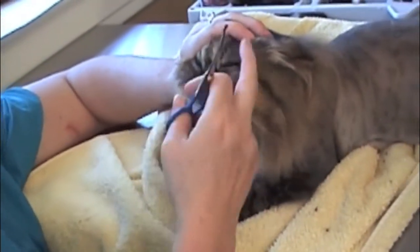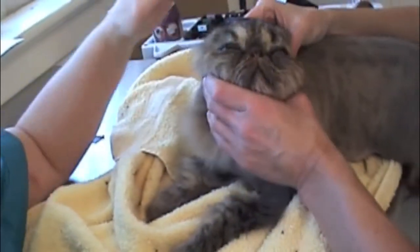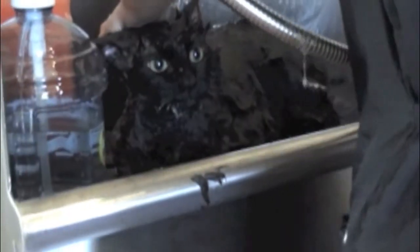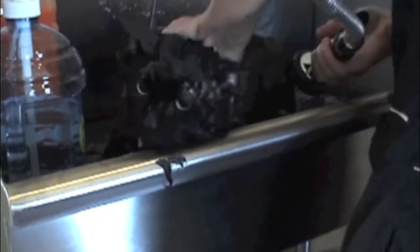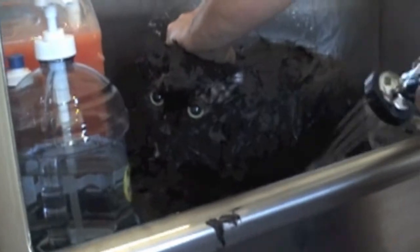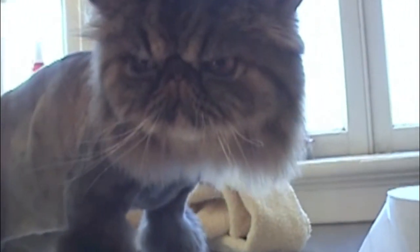What do people say when you mention cat grooming? 'Cats groom themselves — they don't need grooming.' As cat groomers, we have to dispel these myths to the general public. This is why we're here, this is why the school is here, and this is why people like you are here — because we want to change that.